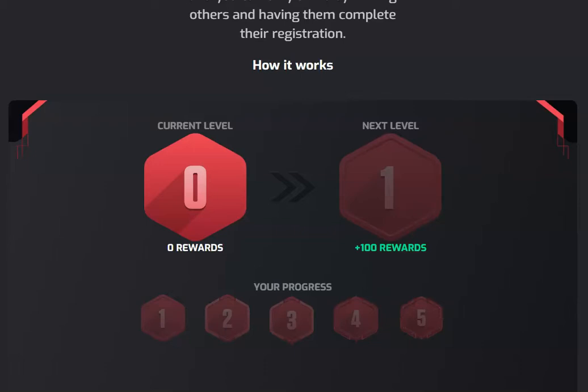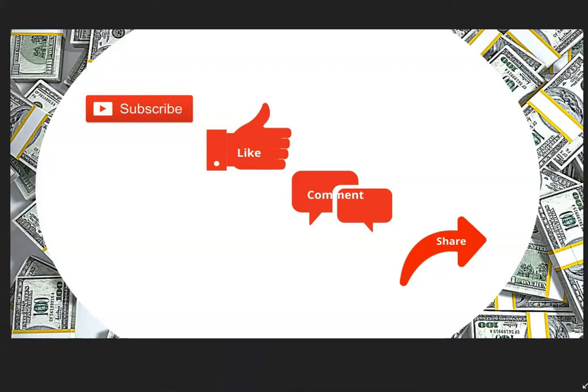As you progress, you will actually be going up the leaderboard.